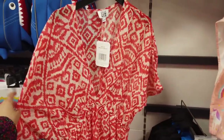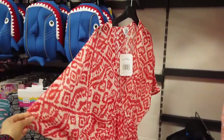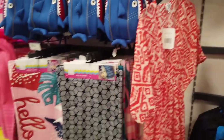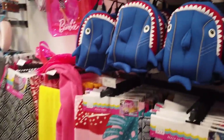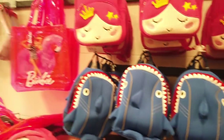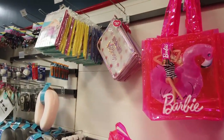So they have a few new things out in the summer section. I think this is quite nice. There's only one left. These are £12 — the beach dresses, the beach towels, and they've got these little bags in. These are £9. You've got some Barbie ones, which are new in, for £3.